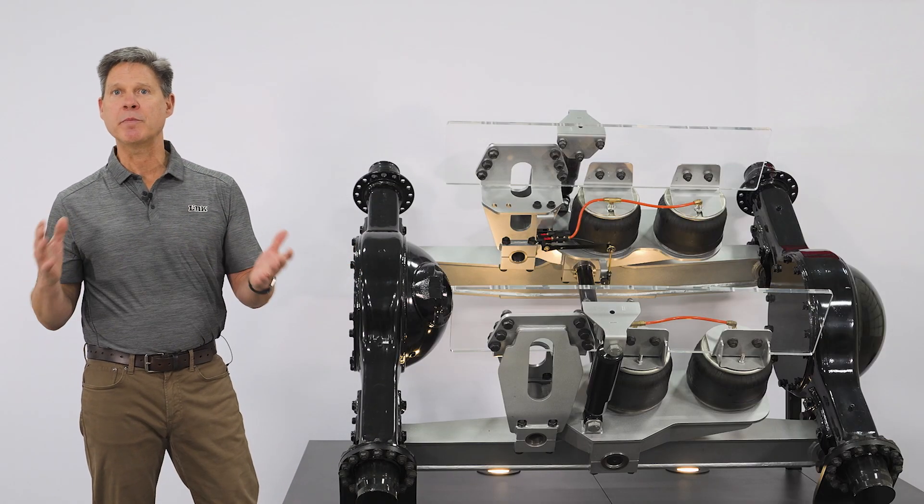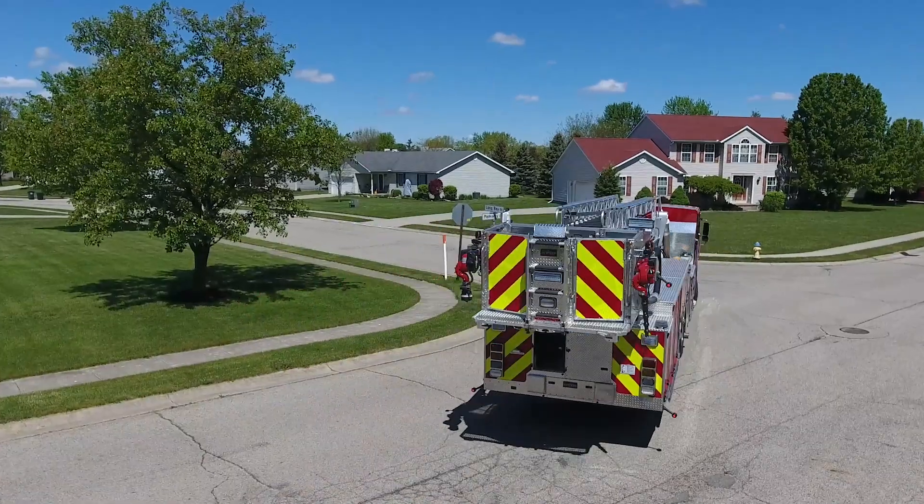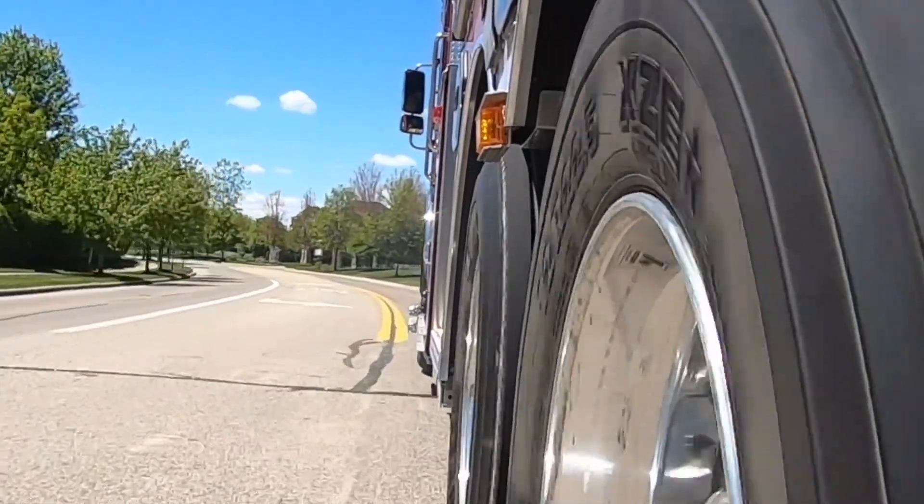So let's talk about ride quality and equipment protection. An air ride suspension is actually going to provide the most isolation of road inputs, not only into the drivers, but also into the equipment.